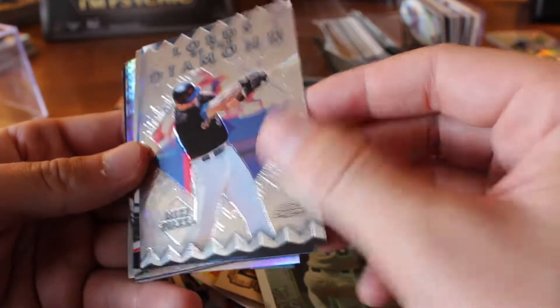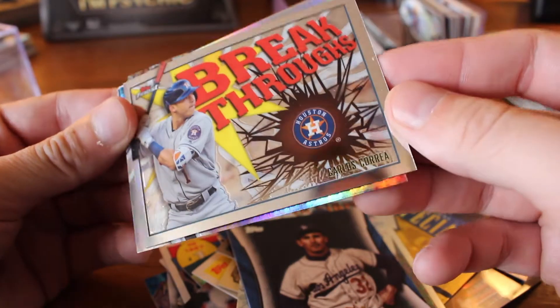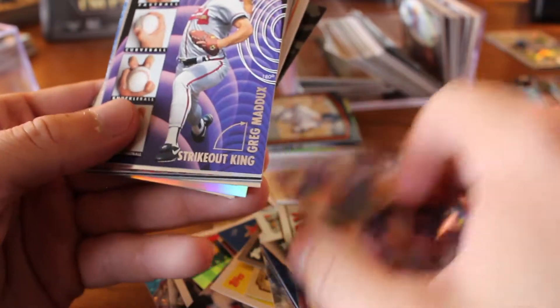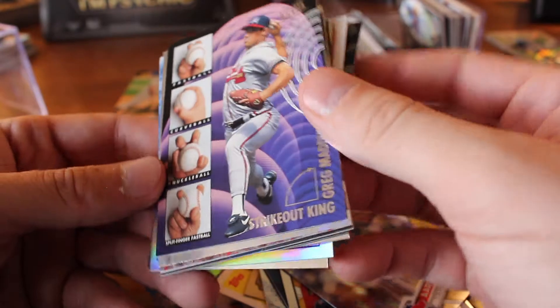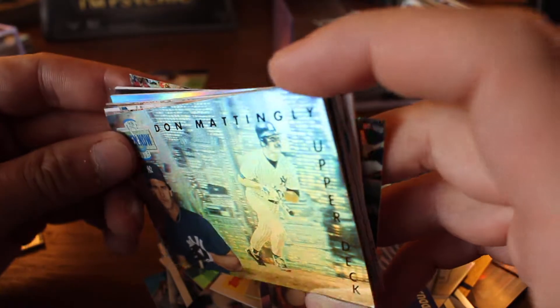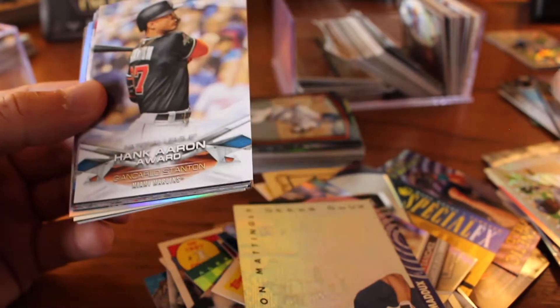Hideo Nomo, Five Star Finest. Lords of the Diamond, Mike Piazza. Sandy Koufax, '63 MVP winner. Breakthrough, Carlos Correa, Topps Finest — love that. Aaron Sanchez, another Prism. Ultra from '95 — Greg Maddux showing off his grips. Don Mattingly, Upper Deck — got to get a pretty severe angle for you guys to see it. Legend in the Making, Mookie Betts — this is recent, I think this is last year. Yeah, 2018. Hank Aaron Award for Giancarlo Stanton. Andre Dawson, Legend.